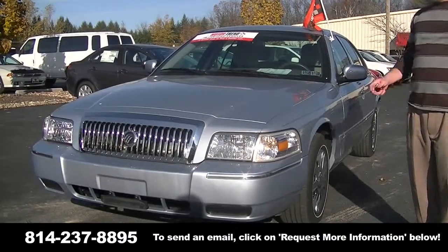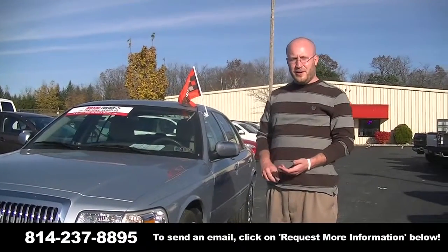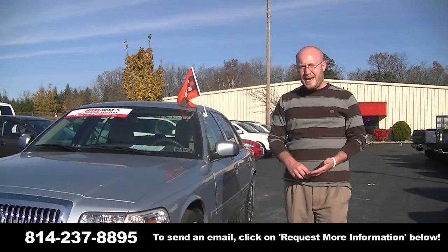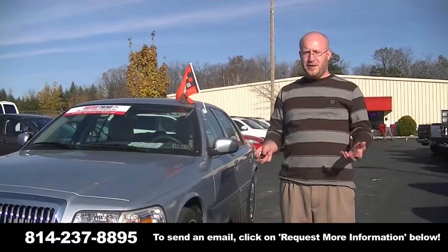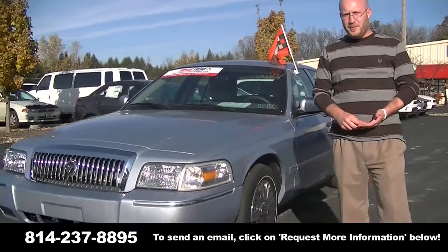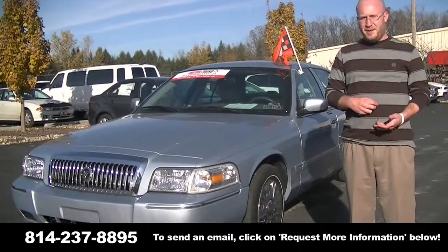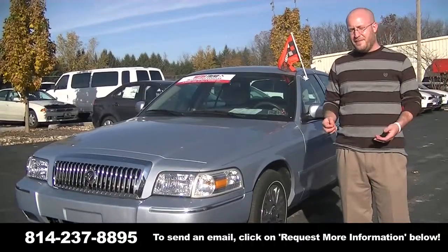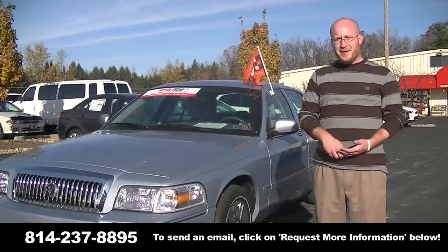If you have any questions about this Grand Marquis or anything else on our lot, give us a call at area code 814-237-8895. We have two locations: 273 Benner Pike, where we've been for years, and 150 Shiloh Road, which we just opened this year. Give us a call or shoot us an email — my name is Ryan, and myself or anyone on our sales staff would be happy to answer your questions. Thank you very much and have a nice day.